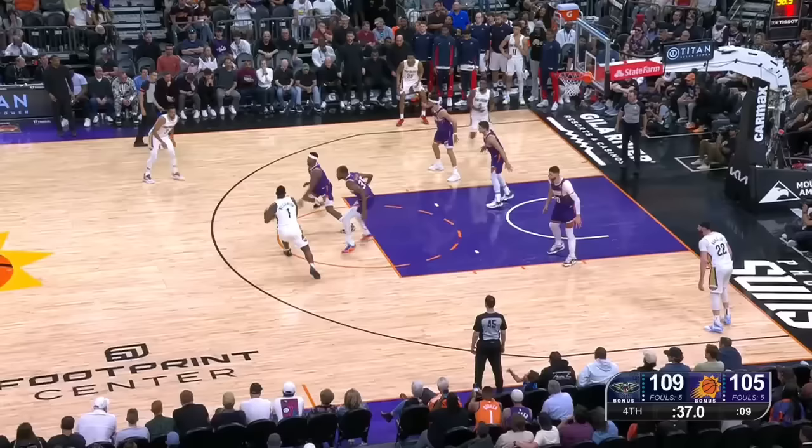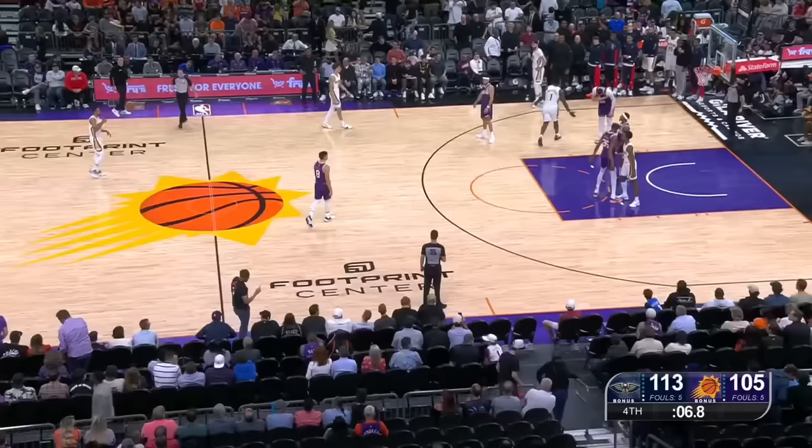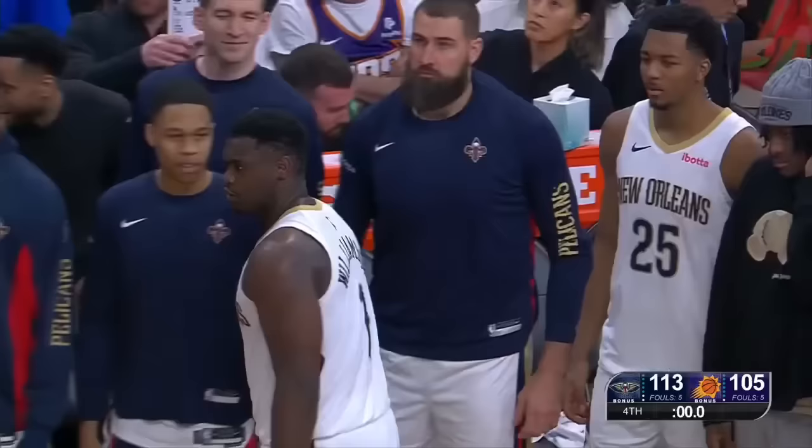Get the switch. Beal stepping out. Zion on the drive with the left hand, flips it up and in. That's definitely a major part of it — their bench played significantly more minutes. Daniels logged 28 minutes, Alvarado 22 for the game.